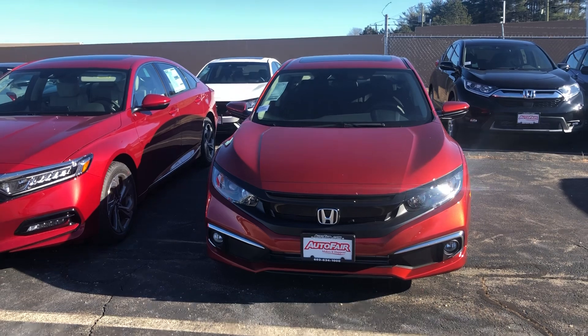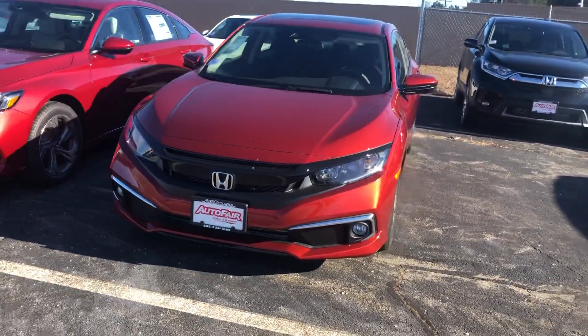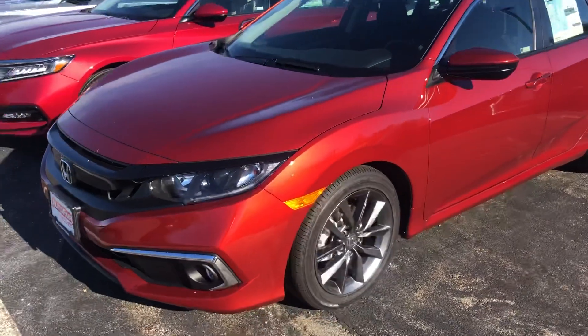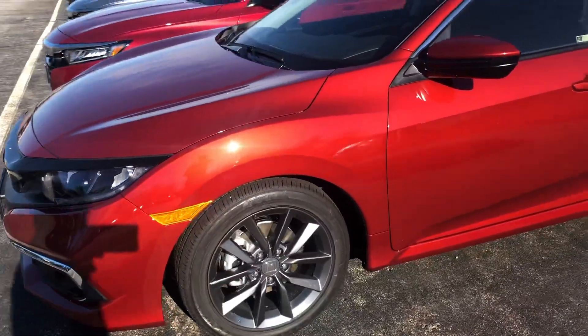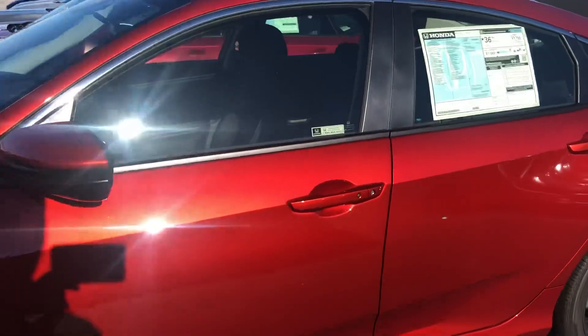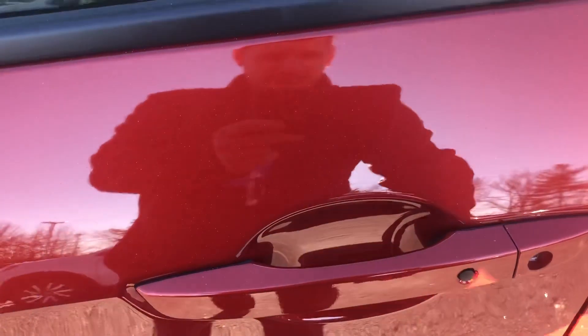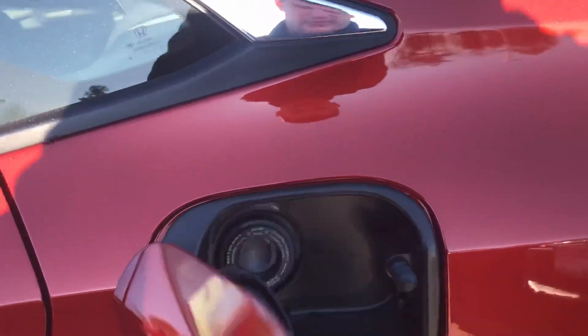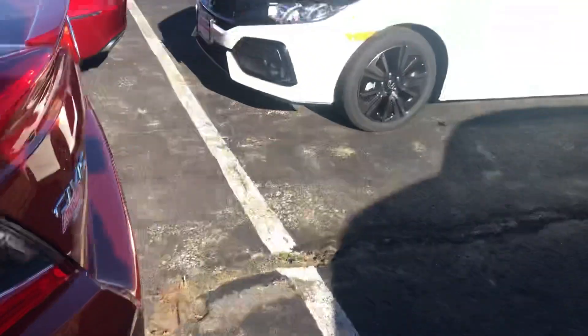It's got a redesigned front end here in 2019 with the chrome accents around the fog lamps. You get your daytime LED running lights, some really nice machine-finished alloy wheels, and a sensor in the door handle.